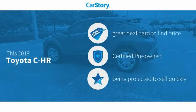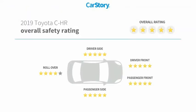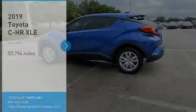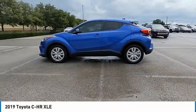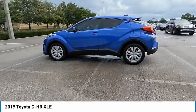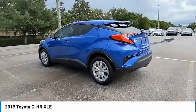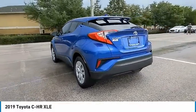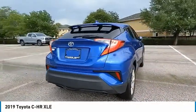Car Story research indicates this vehicle as being a great deal that is hard to find at this price. Certified pre-owned with these ratings — looking for the right vehicle? Check out the 2019 Toyota CHR. The Toyota CHR's fresh design makes it stand out in the crowd, and the interior oozes with style.